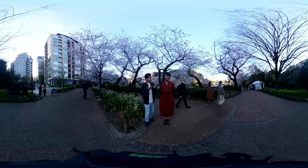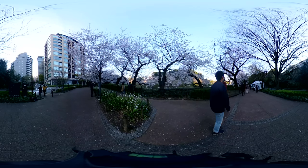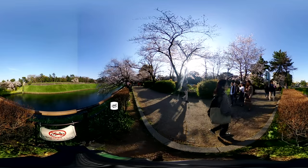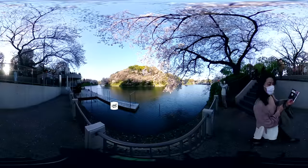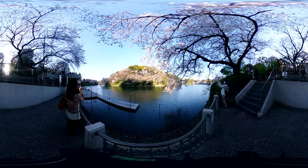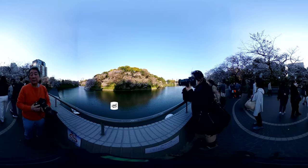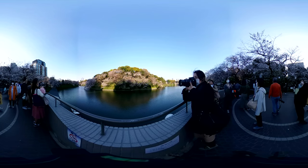We've reached our final stop — Chidorigafuchi! Here we have the moat of the former Edo castle, decorated beautifully by 200 sakura trees and located northwest of the imperial palace. Our recommendation for viewing the sakura here is via boat. Normally you'll see many boats full of couples paddling their way around the moat to get the best views of the sakura, yet this has also been stopped this year in an effort to discourage large crowds because of the current situation.